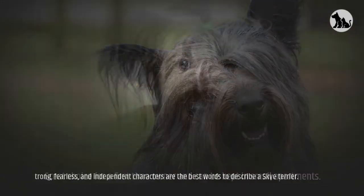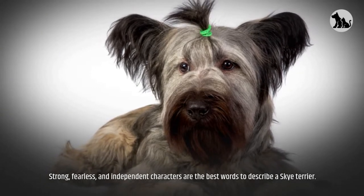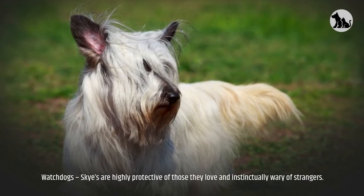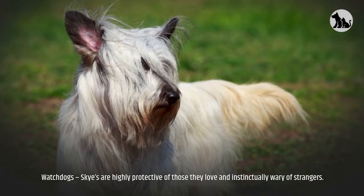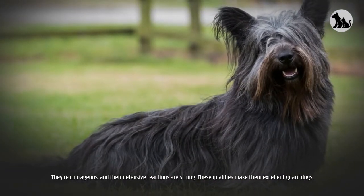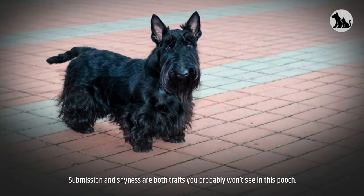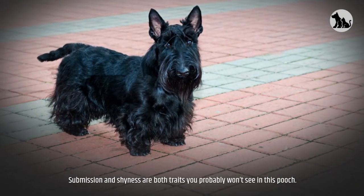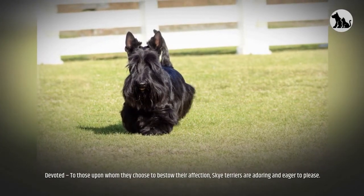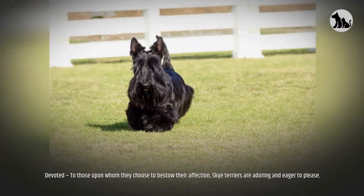First, let's look at the pros. They're a great choice for a first-time owner and can be kept in small apartments. Strong, fearless, and independent are the best words to describe a Skye Terrier. As watchdogs, Skyes are highly protective of those they love and instinctually wary of strangers. They're courageous, their defensive reactions are strong, and these qualities make them excellent guard dogs. Devoted to those they choose to bestow their affection upon, Skye Terriers are adoring and eager to please.